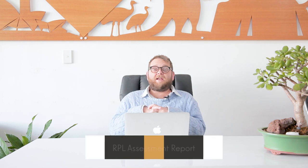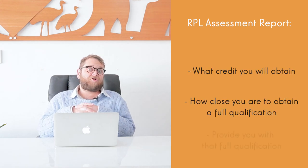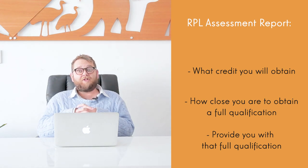Once this is all done, you will then be given what's called an RPL assessment report. The RPL assessment report will detail what you've obtained credit for, how close you are to obtaining a full qualification, or provide you with that full qualification.